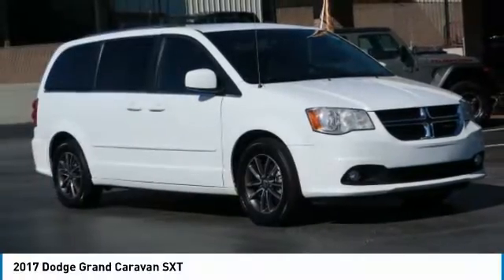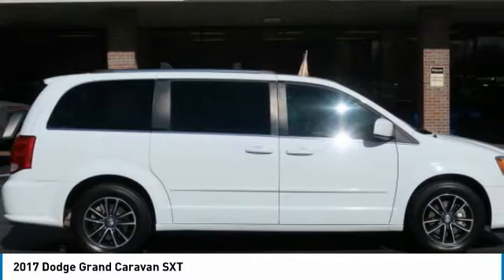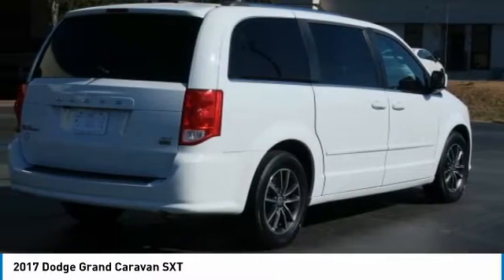Today with the 2017 Grand Caravan. The Dodge Grand Caravan received the government's highest front and side crash rating of five stars.